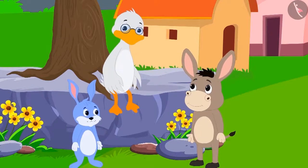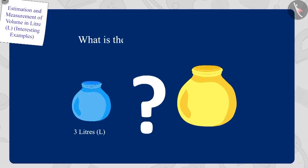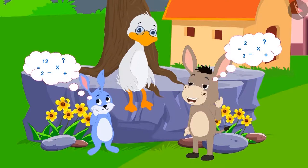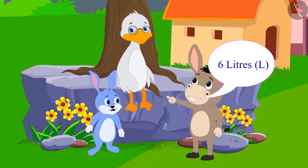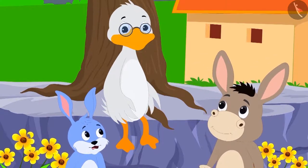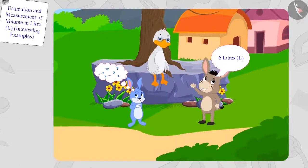Uncle's first riddle is this: There are two pots here. The yellow pot's capacity is twice as much as the blue pot. The blue pot has a capacity of three liters. So tell me, what is the capacity of the yellow pot? Bunny and Bola started doing their math in their minds. Then Bola immediately answered. Bunni was shocked at how Bola found the answer so quickly.